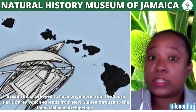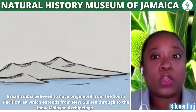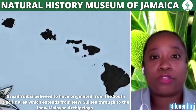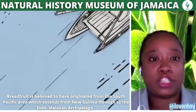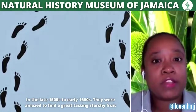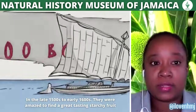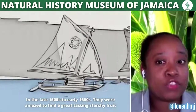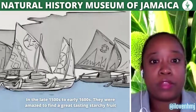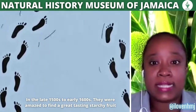The breadfruit is believed to have originated from the South Pacific area, which extends from New Guinea through to the Indo-Malayan archipelago. The spread of the breadfruit to areas of the Pacific is credited to migrating Polynesians.